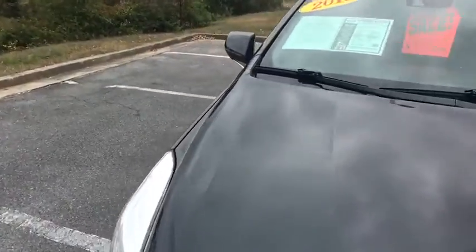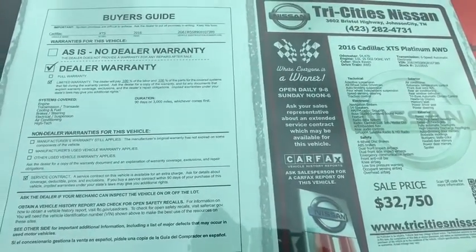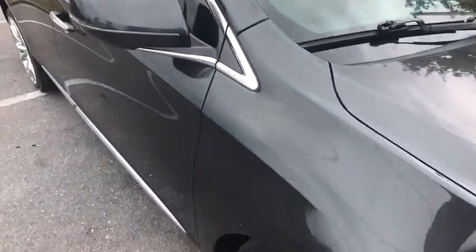Rear window defroster, compass, security system, trip computer. A vehicle like this doesn't come along every day. Come in and get it before someone else does.